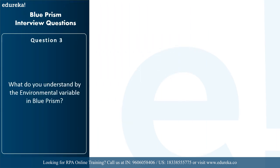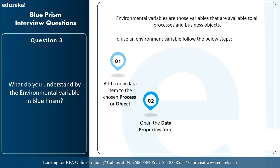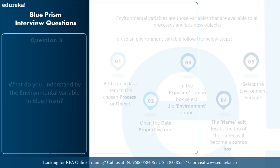The next question is: what do you understand by environmental variables in Blue Prism? Environmental variables are those variables that are available to all processes and business objects. They are used as dynamic variables to ensure they can be used whenever required across the Blue Prism platform. To use an environmental variable, you add a new data item, open the data properties form, select the environment option in the exposure combo box, then select the environmental variable from the combo list and click OK.